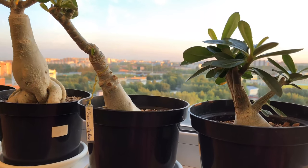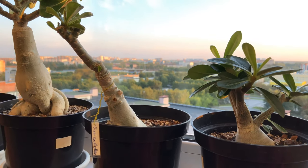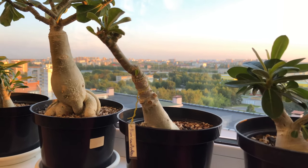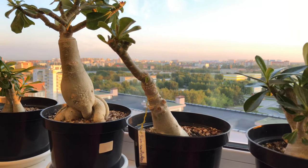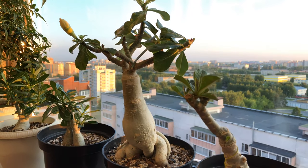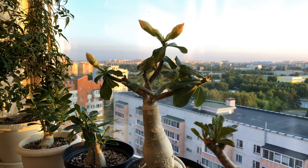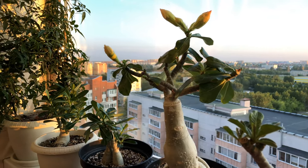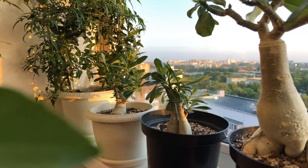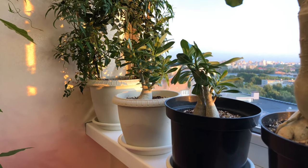These are my adeniums. This one is my grafted one — the graft has taken really well, all healed over, looks nice and full. Next to it is one from Thailand that's started growing. This graft is all in buds and should open very soon. And further back there are adeniums, two of them, with jasmine in the background.